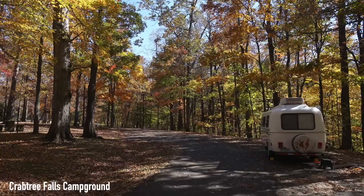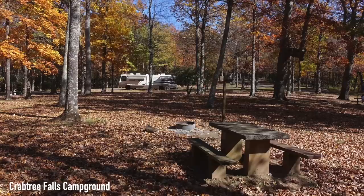As we continue our trek down the road, we come to Crabtree Falls Campground, which is labeled a nice little campground that is not very busy. Most people come to see the main attraction, which is a hike to Crabtree Falls.